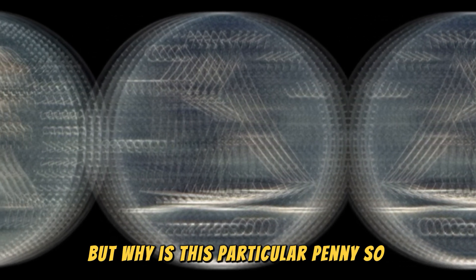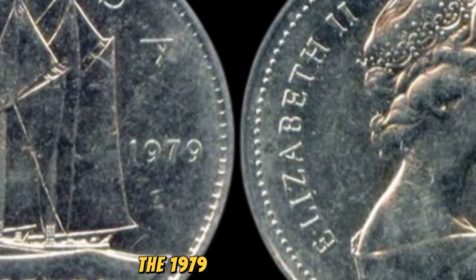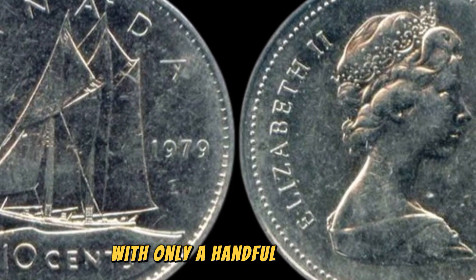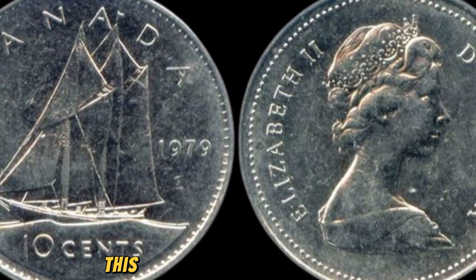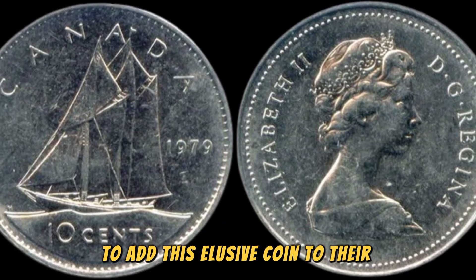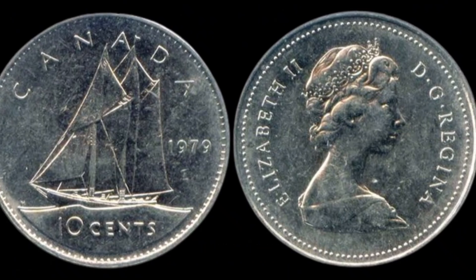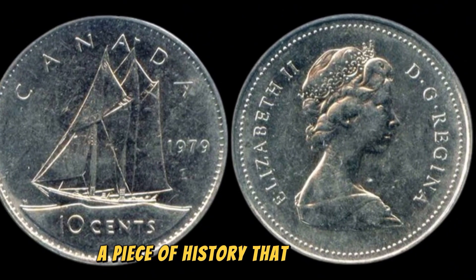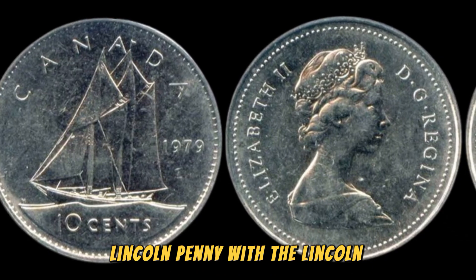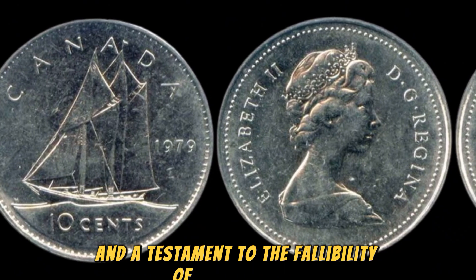But why is this particular penny so valuable? It all comes down to rarity and demand. The 1979 D Lincoln penny with the Lincoln Monument error is extremely scarce, with only a handful of known specimens in existence. This scarcity drives up its value, as collectors are willing to pay top dollar to add this elusive coin to their collections. In addition to rarity, the story behind this coin also adds to its mystique. The 1979 D Lincoln penny is not just a piece of metal — it is a tangible link to the past and a testament to the fallibility of human error.